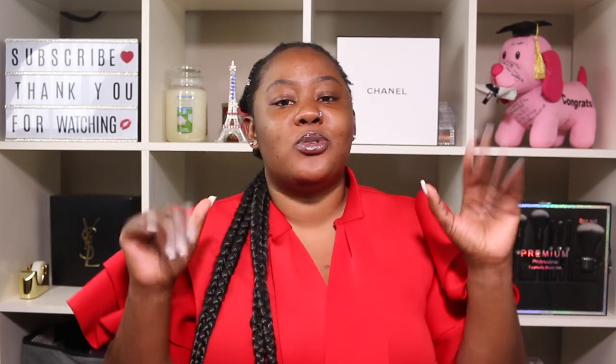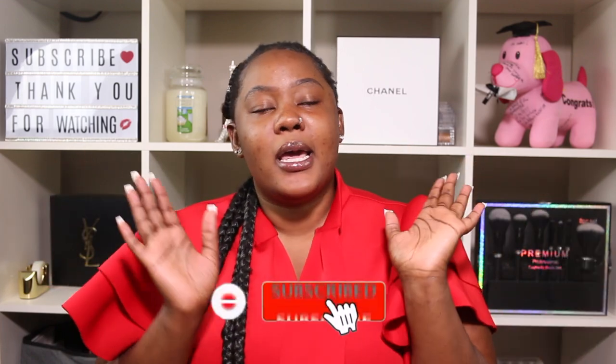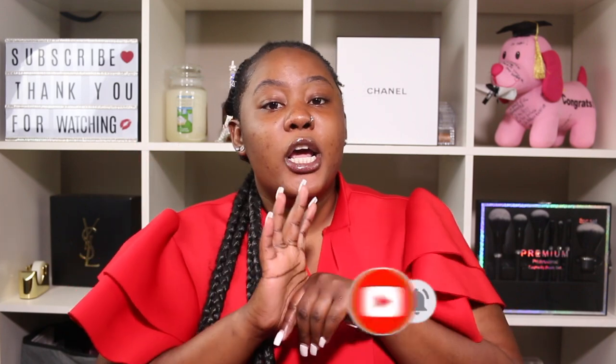Hi guys, welcome back to my channel. For today's video I will put you guys on a little tip, a little secret of mine that you can do in order to have clear skin. If you are new here, welcome — my name is Jesslyn. Don't forget to hit the subscribe button down below, it is free. Turn the notification bell on. Subscribing is free, just like this tip is free — you do not need any money to do this trick.